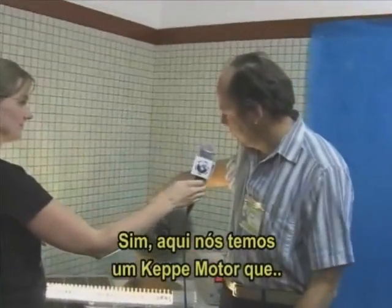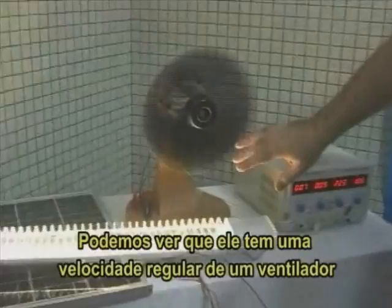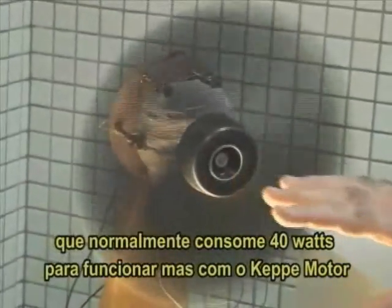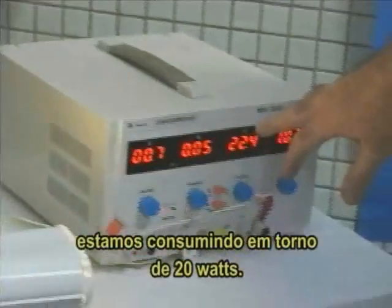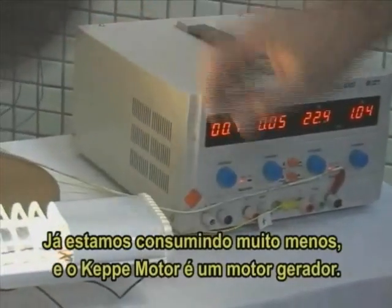Here we have a cappy motor that is moving this fan. We can see it's at a regular speed — a fan that usually consumes like 40 watts to work. But with the cappy motor, we are around 20 watts, so we are consuming much less already.